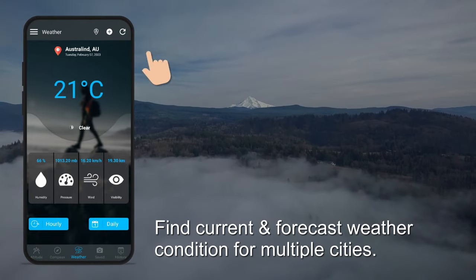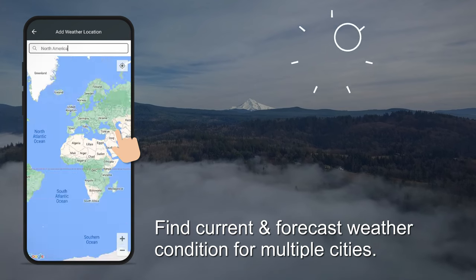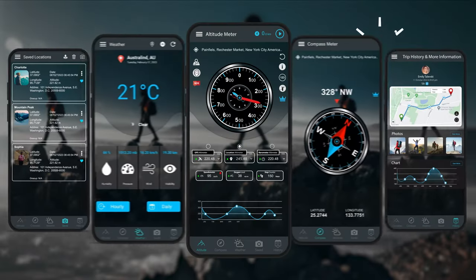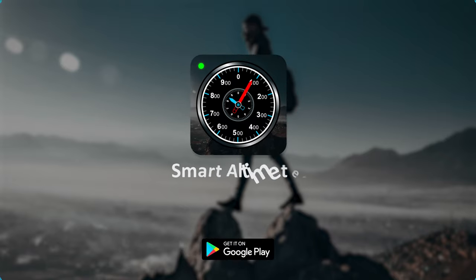Find current and forecast weather conditions for multiple cities. Enjoy the Altimeter app — download the Smart Altimeter from the Play Store. We'll see you in the next one!